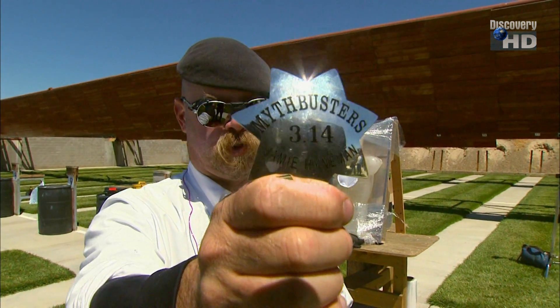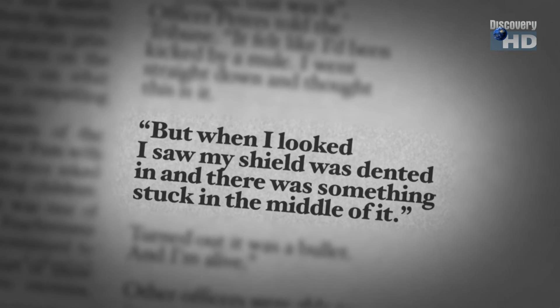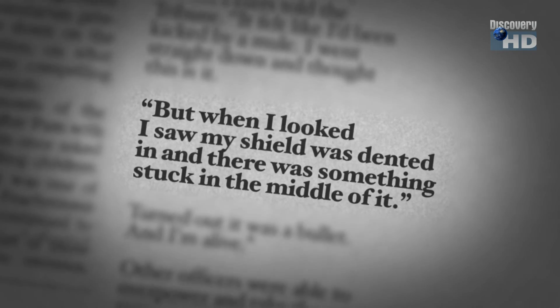The story goes that a police officer was shot by a perp at close range with a .40-caliber pistol, but the officer was saved by his badge, which stopped the bullet. It's a stellar story — an officer saved by his badge when shot at close range. But did it really happen?